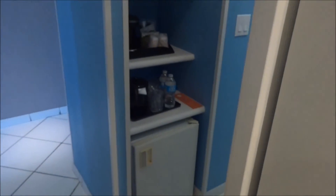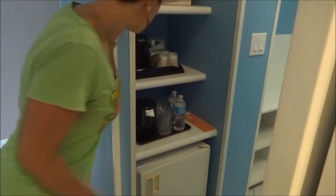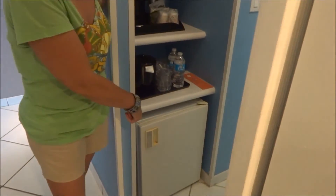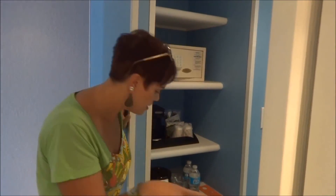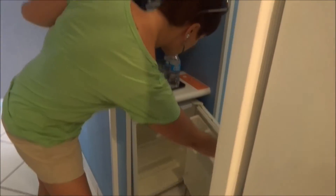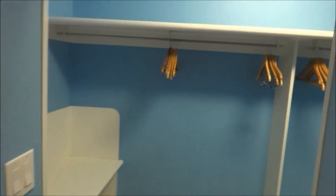You'll see that we have a safe — even on land, we receive a safe. And a single-serve coffee maker, ice bucket, some water, and there is a mini fridge. It does not come with a microwave, so keep that in mind. It's a little bit worn, a little rusty — they could take some care of that.